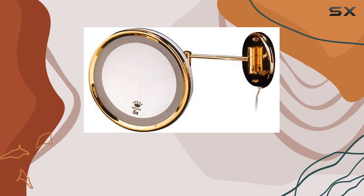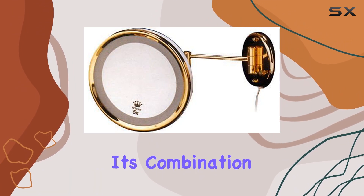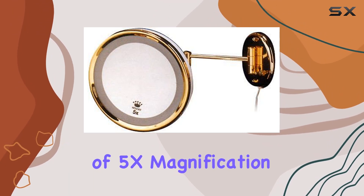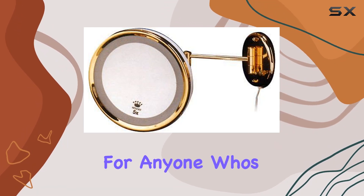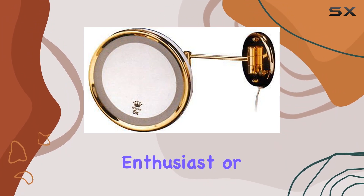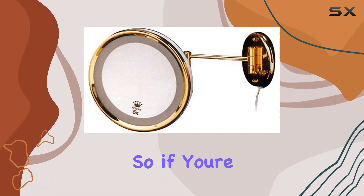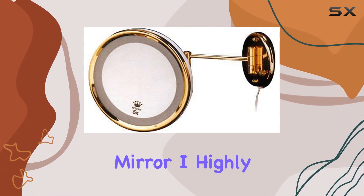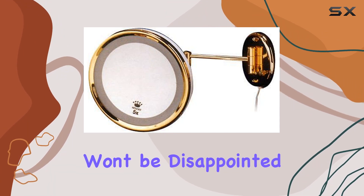Overall, I've been really impressed with the Gold 5X Lighted Wall Mirror by Spirit. Its combination of 5X magnification, adjustable lighting, and durable construction make it a must-have for anyone who's serious about their beauty routine. Whether you're a makeup enthusiast or a skincare junkie, this mirror is sure to elevate your daily routine. So if you're in the market for a new wall mirror, I highly recommend giving this one a try. Trust me, you won't be disappointed.